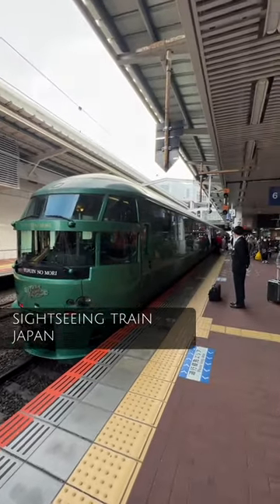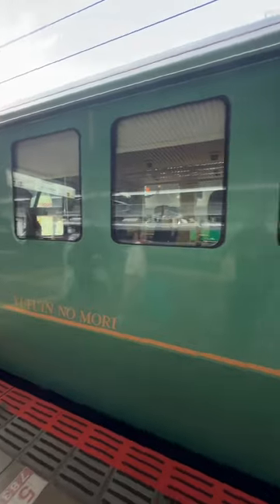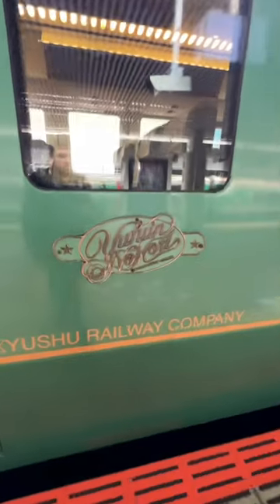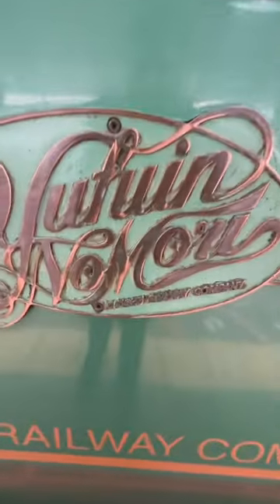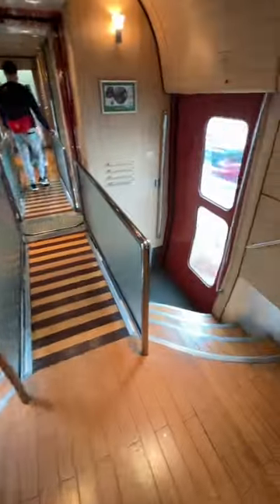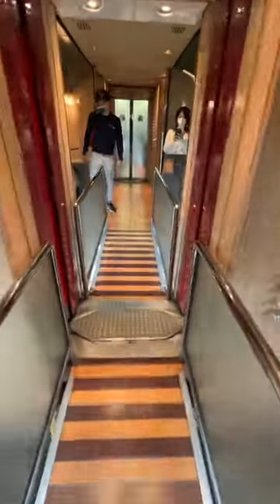Another example of an exquisite Japanese train. This is the Yuffin no Mori that runs between Fokokar in West Japan and Yuffin, a hot springs resort. The train's decor is meant to reflect the atmosphere of the resort. And personally, I think they've done a great job. You just don't get trains like this anywhere else in the world.